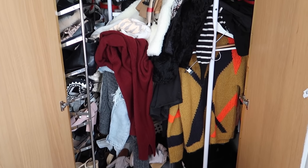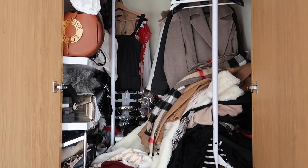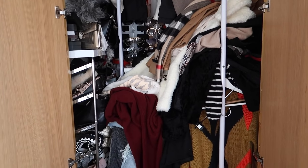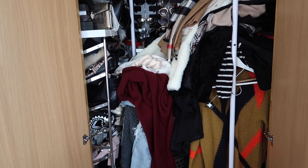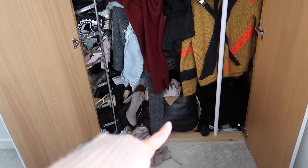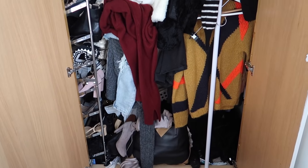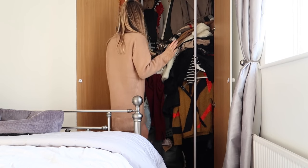I honestly have no idea how this happens to my wardrobe - it literally gets like this twice a week and then I have to tidy up. I think it's because there's just not enough space so I shove stuff in quickly. What I'm going to do now is sort everything out and also clear stuff out, because I know that bag down there - everything in it and the Celine bag itself has got to go. Let's get brutal.